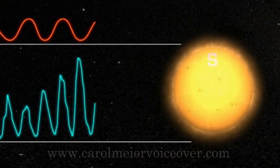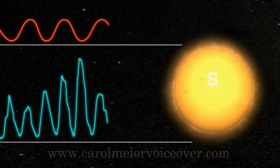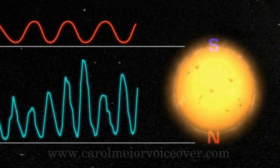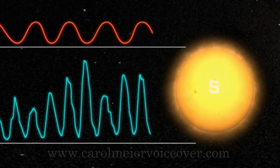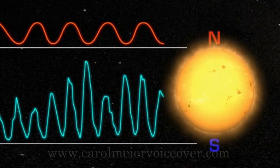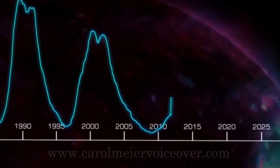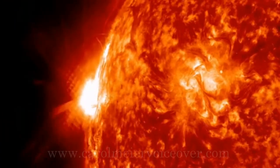The two cycles are different, but the 11-year sunspot cycle is often referred to as the solar cycle, which can be a little confusing. Right now, the Sun is approaching solar maximum, so flares and CMEs are more common than they were a few years ago.